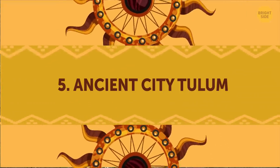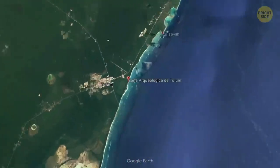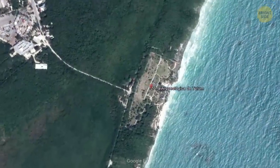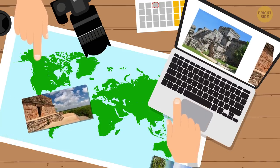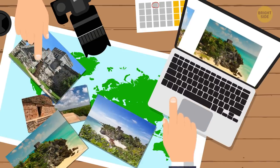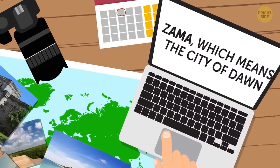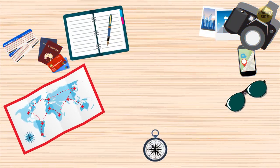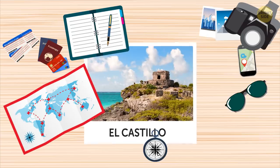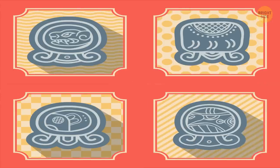Ancient City Tulum. It's the only Mayan city on the shore of the Caribbean Sea, located 39 feet up on the cliffs of the Yucatan Peninsula. This well-preserved Mayan city was one of the last cities built and inhabited by the Maya. According to experts, the original name of the city might have been Zama, which means the City of Dawn — appropriate since it faces the sunrise. The three most popular structures in the city are El Castillo, the Temple of the Frescos, and the Temple of the Descending God.